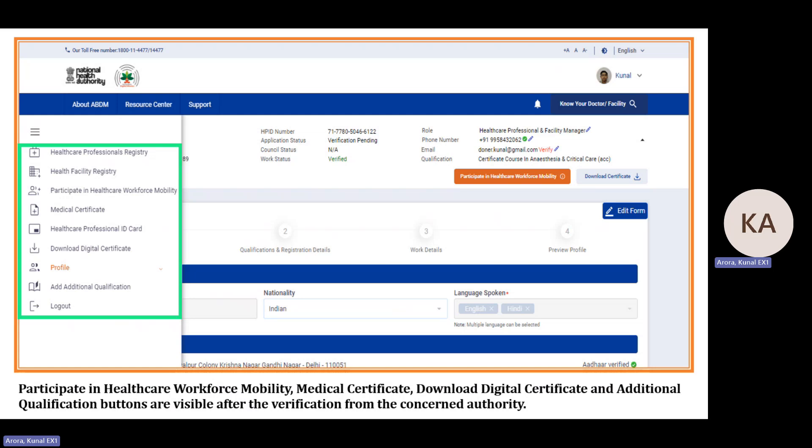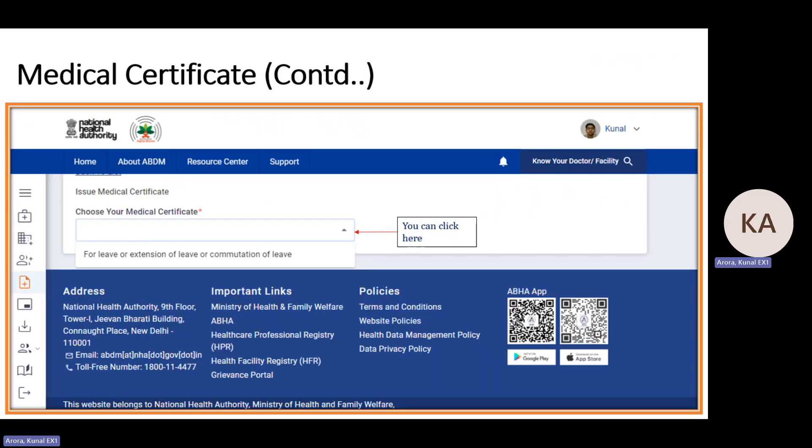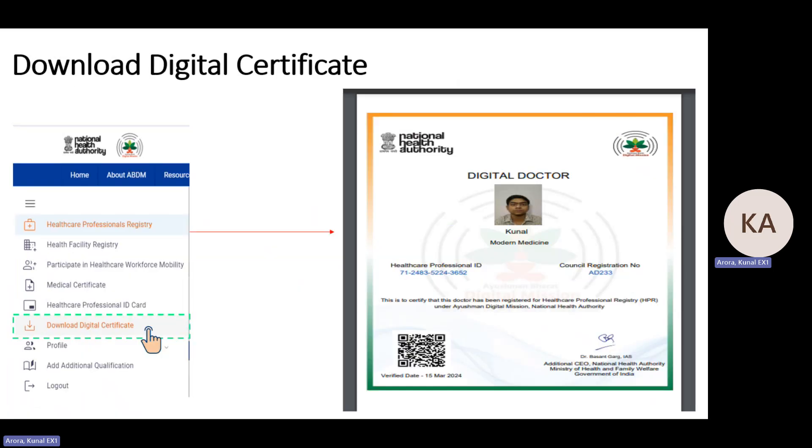You can change your password or add additional qualifications. The medical certificate option is currently available for leave or extension of leave for government employees, with patient name, diagnosis, number of days, and email ID fields. Once your profile is verified, you can download your HP ID card and also download a digital doctor certificate that can be printed at your facility. Any citizen or patient can verify your qualification via the QR code on this certificate.